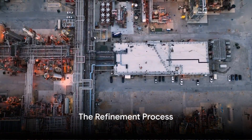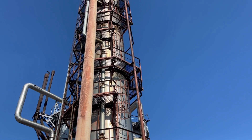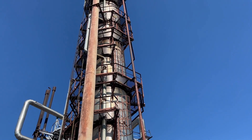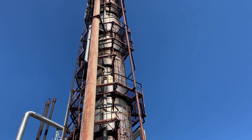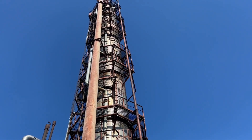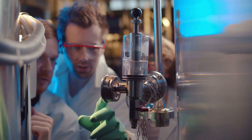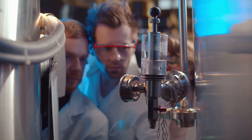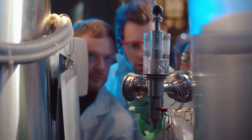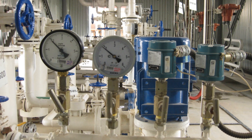Extracted oil must undergo a refinement process before it can be used. This is where the magic happens — where the crude, unprocessed oil is transformed into the everyday products we rely on. Imagine the oil as a cocktail of various substances all mixed together; our job is to separate these ingredients. That's where the first step of the refinement process, distillation, comes in. Picture a tall cylindrical tower known as a distillation column — the crude oil is heated and pumped into its base.